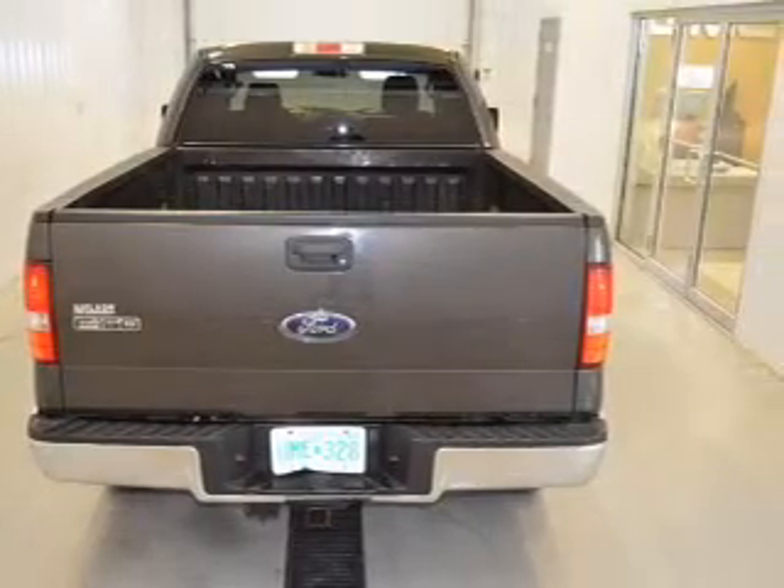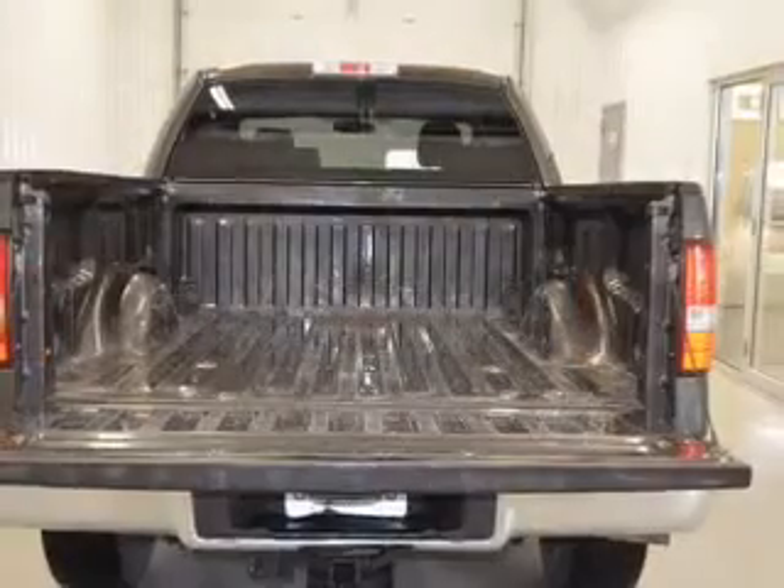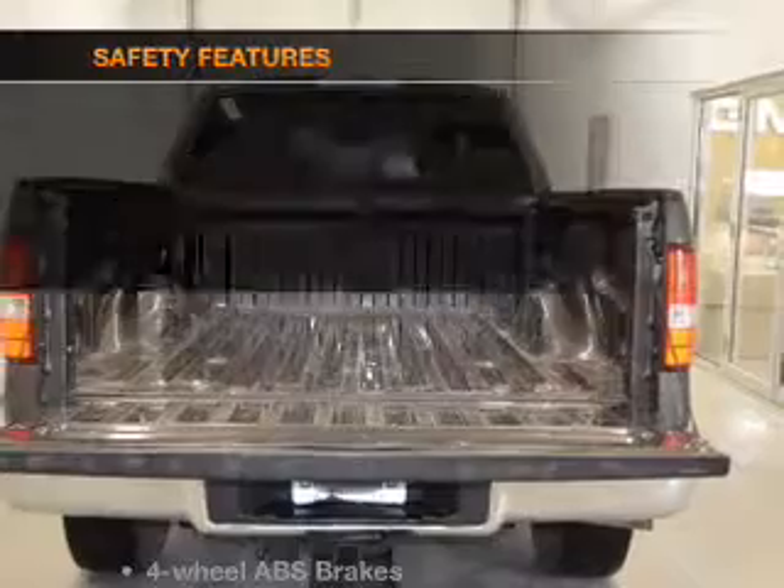Power windows, power mirrors, power steering. Safety was made a priority with these features.